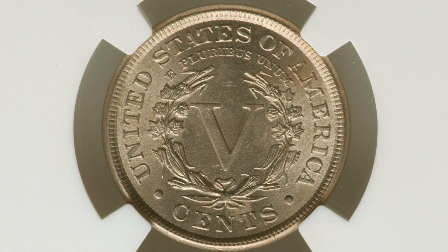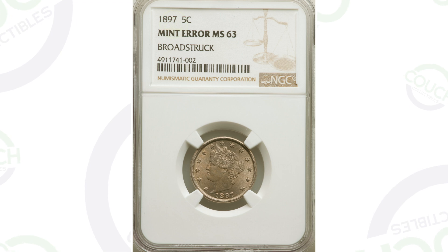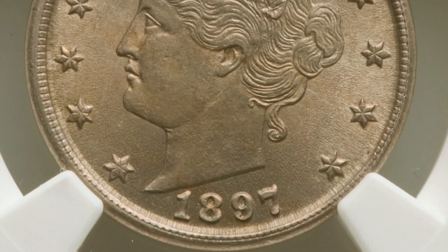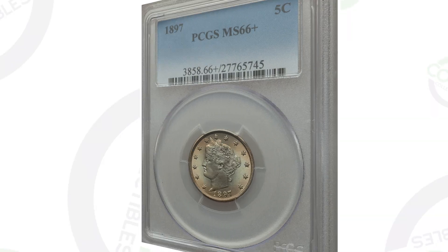This first coin has a mint error and it is in very good condition — a nice grade of Mint State 63 by NGC. It has been broad struck, which we can see around the rim of the coin. This coin ended up selling for $222 as a result of that mint error and its condition and grade.